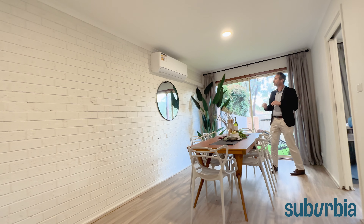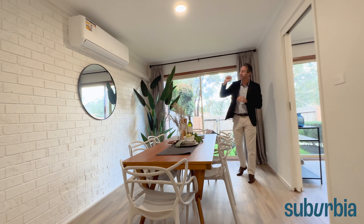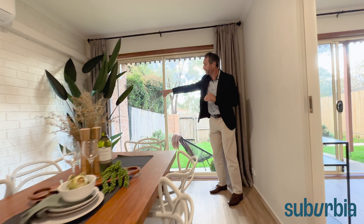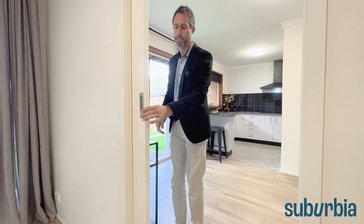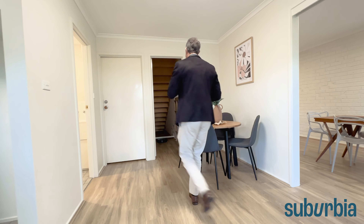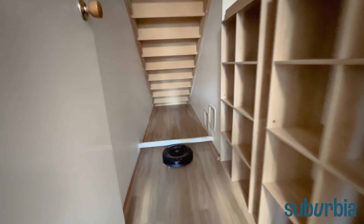That exposed brick wall has been painted, and right up at the top of that brick wall there's a reverse cycle air conditioning unit that gives you heating and cooling — cleverly positioned to serve this living space as well as the second living space. There's a sliding door here as entry and exit out to the rear yard. We come through a sliding cavity door — which you can keep open or closed — into a nice meals and secondary living space area. There's also great storage back under here.